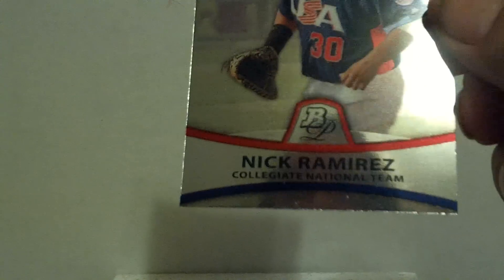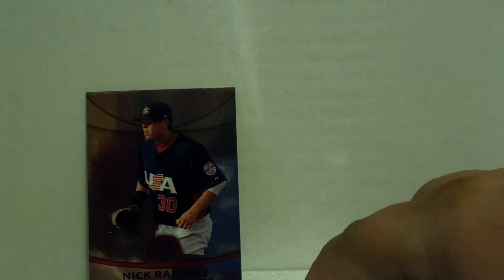Pack one: Josh Hamilton, Dan Herron, Ryan Howard, and a Nick Ramirez collegiate national team card. Everything here will be combined with the ones I've already opened in the past, going into inventory shortly on my store on sportslots.com.